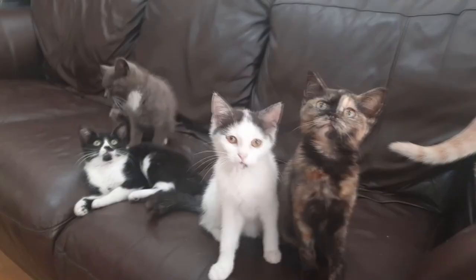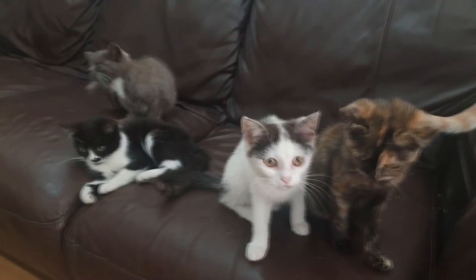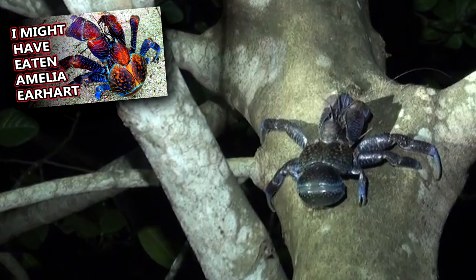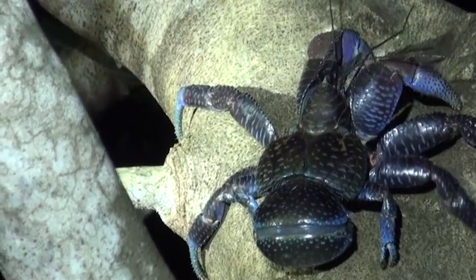Cats only have like a dozen kittens at most, and even they can have different fathers in a single litter. Dungeness crab eggs start out bright orange. Like coconut crabs, the female broods her eggs on her body, carrying them on her abdomen for about three months. As they develop, they turn brown.